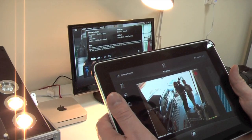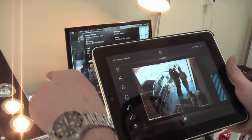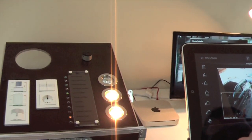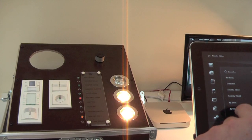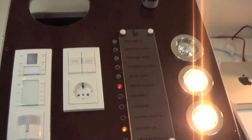It's quite a nice solution for an integrator to display the possibilities when they have a meeting with their customers.